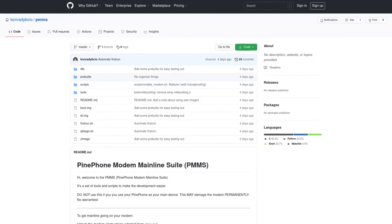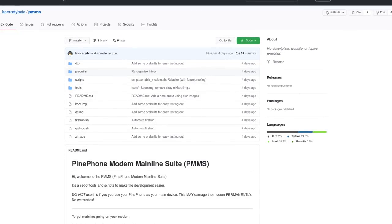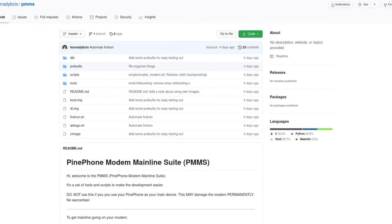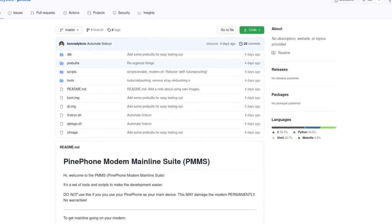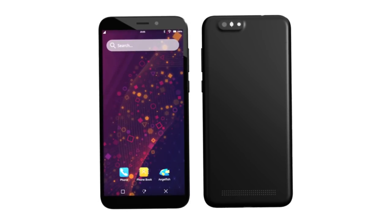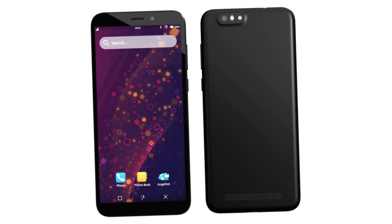Conrad has worked on mainlining the PinePhone Modem Mainline Suite (PMMS), a new set of scripts gathered from community members that allow for quick deployment of the kernel onto the modem. It is non-destructive, as the image is only fastboot booted and not written to the NAND. PMMS provides a set of pre-built binaries, including a modified postmarketOS RAM disk, so developers can quickly confirm whether it works on their devices and play around with the hardware through Telnet. It is still not production grade, but if all goes well, the modem will be able to run the same kernel as the PinePhone itself. Right now it is only meant for development purposes.